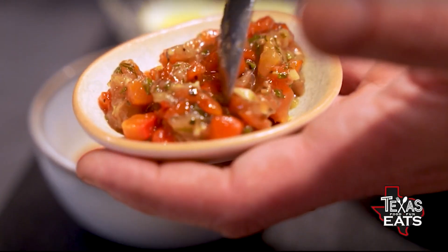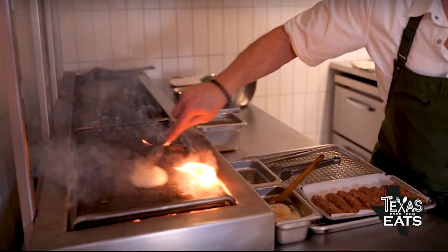Ladino was always a dream of mine to do a concept that will kind of pay homage to my grandmother and my mother, who I grew up learning to cook from.